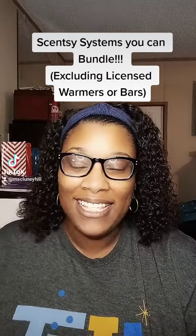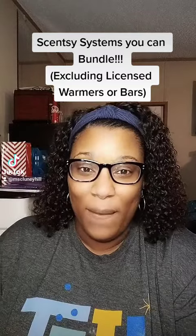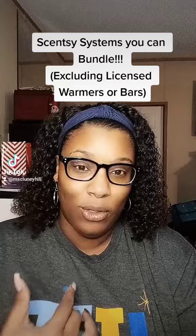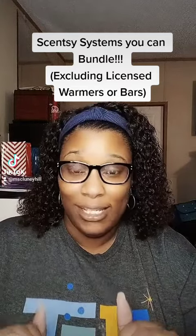Hey guys, today's featured product is our Scentsy System Bundles. If you've ever bundled and saved from Scentsy, you know you can bundle and save with just about anything we have to get more product for less money.